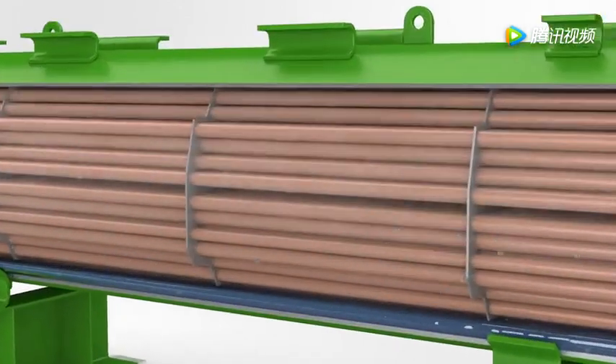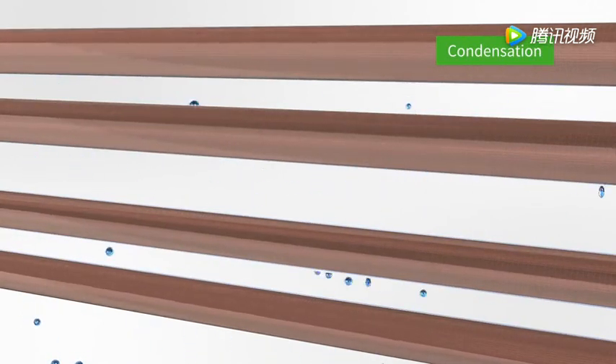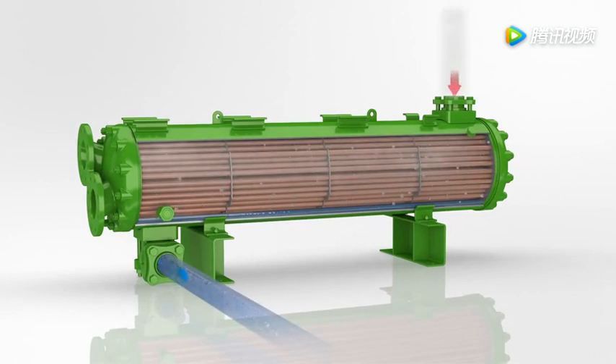Refrigerant comes into contact with the tubes and starts condensing into droplets until it's completely in the liquid phase. Liquid refrigerant is then cooled before leaving the condenser, so as to be free from gas bubbles.